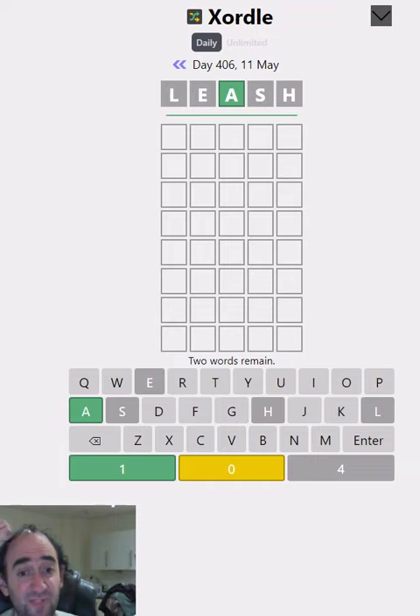Hello again, welcome to today's attempt at the Exordal Puzzle. The idea is to guess two words here, but they overlap.